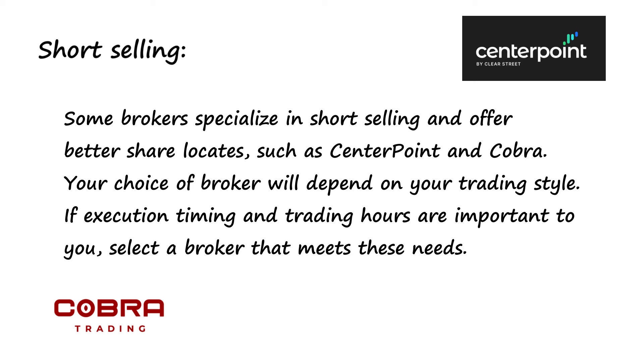If execution timing and trading hours are important to you, select a broker that meets these needs.